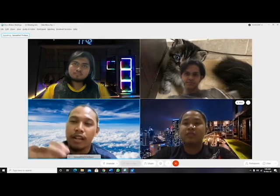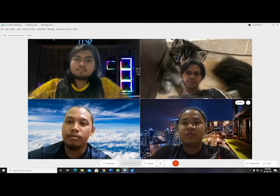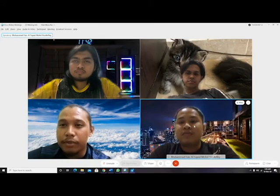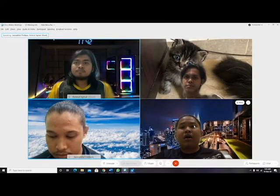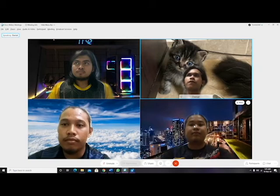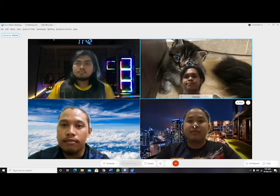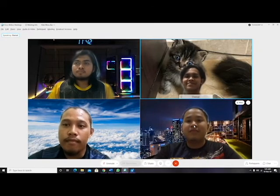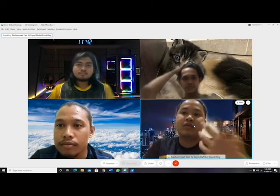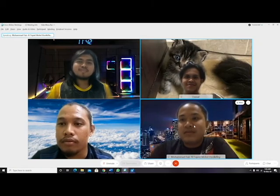Have you tried nasi kerabu before? Yes, I have tried it before. How about you? I think ikan bakar would be the best to eat with nasi kerabu, and salted egg — that's it. That also sounds good. So Amirol, I think you can eat nasi kerabu today to fill your tummy.